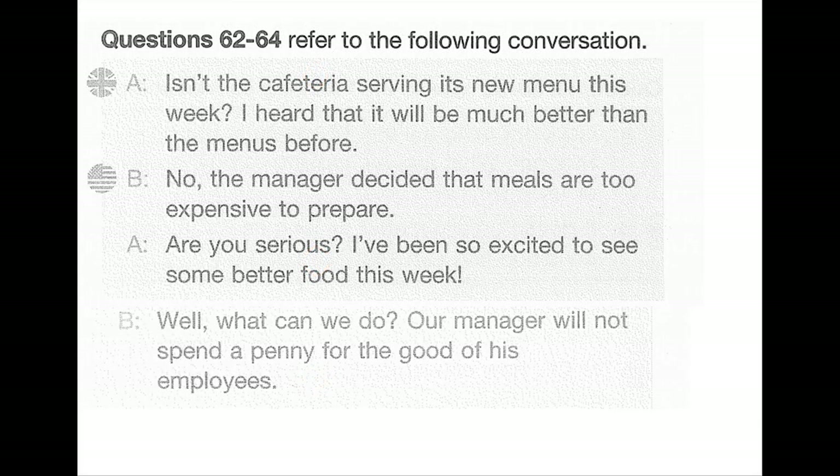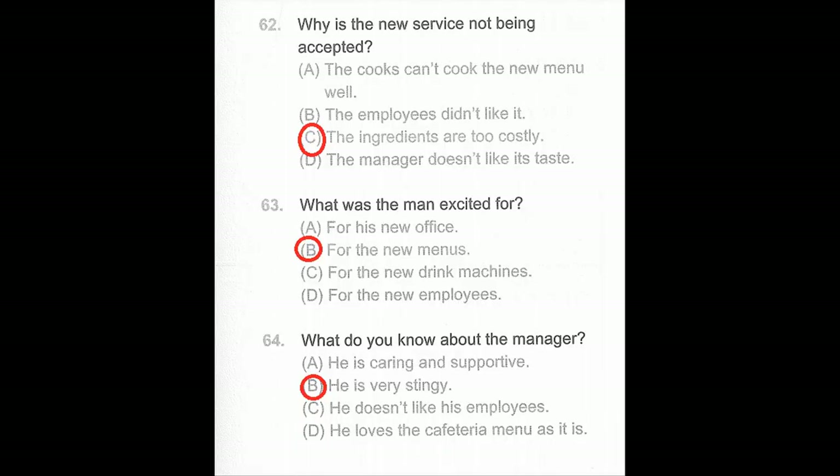Questions 62 through 64. Isn't the cafeteria serving its new menu this week? I heard it will be much better than before. No — the manager decided that meals are too expensive to prepare. Are you serious? I've been so excited to see some better food this week. Well, our manager will not spend a penny for the good of his employees. Number 62: Why is the new service not being offered? Number 63: What was the man excited for? Number 64: What do you know about the manager?